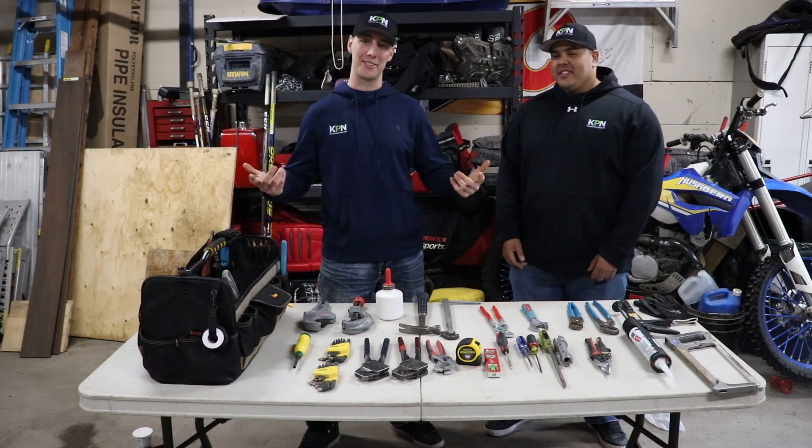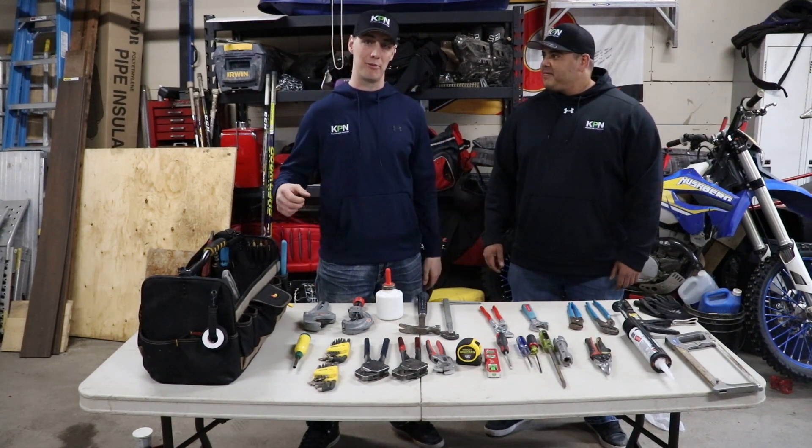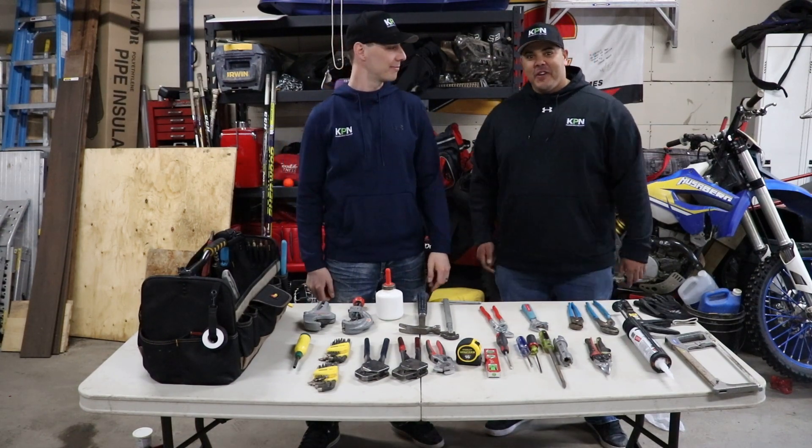Hey everyone, I'm Clayton. And I'm Karsten. And we're the Plumbing Gurus. On this channel we're looking to save you money and keep you informed on all the proper plumbing practices. Let's get into this video.